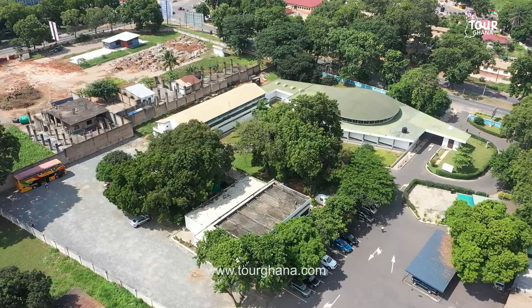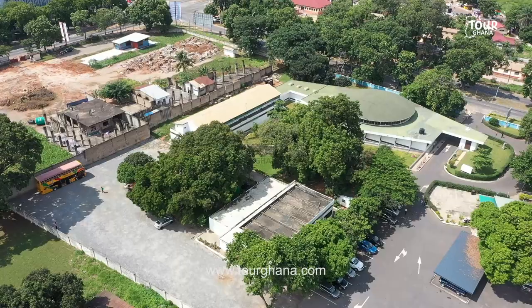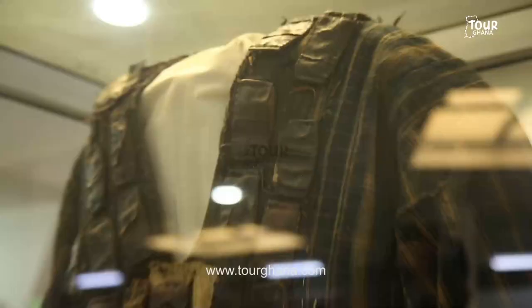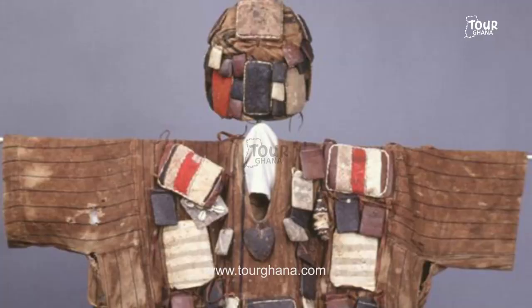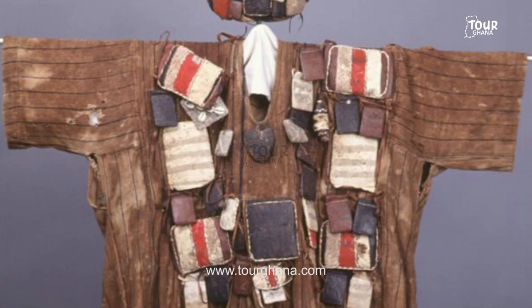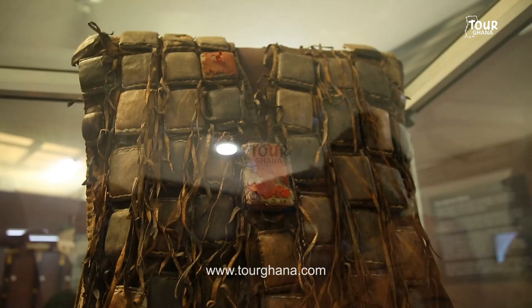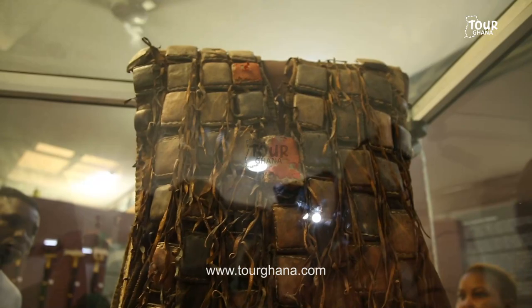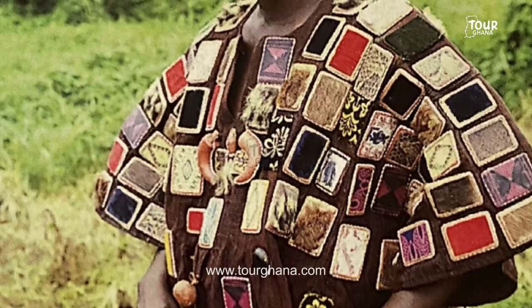This is our war dress. In the olden days, this is what our warriors were wearing before going to war. We believe that they have charms and talismans. Before a warrior wears them, there are rituals they perform. They'll perform the rituals and then hang it on a tree. When they shoot at it and the bullet gets through, it means it's not ready — they have to redo it. They'll do it again, hang it back, and shoot at it. If the bullet doesn't get through, it means it's ready. So we can actually call it spiritual bulletproof. These particular ones were excavated by archaeologists, so these ones are original.